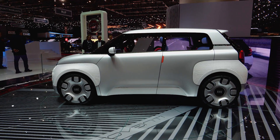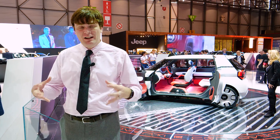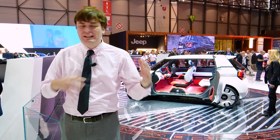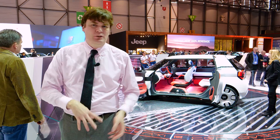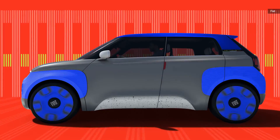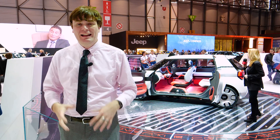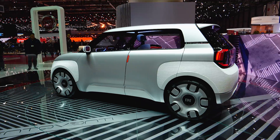Fiat's idea behind this vehicle is to give everyone a blank slate. You get this base vehicle and then you can put all these different options on it — bumpers, colors — kind of like your regular car, but kicked up to the nth degree. That also includes the battery pack: it comes with a 62-mile battery pack.